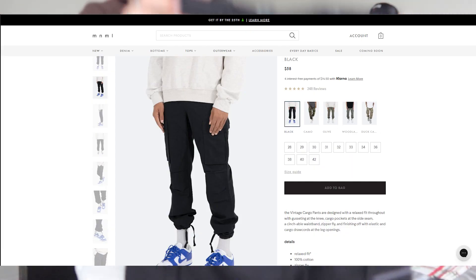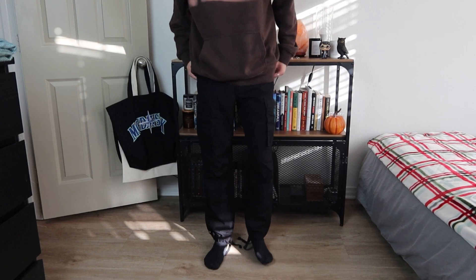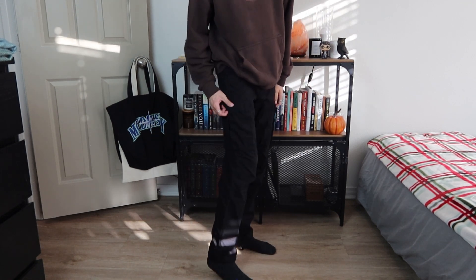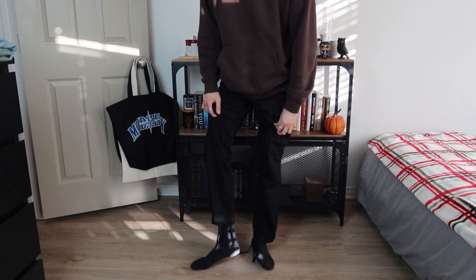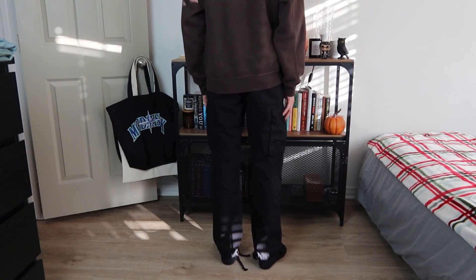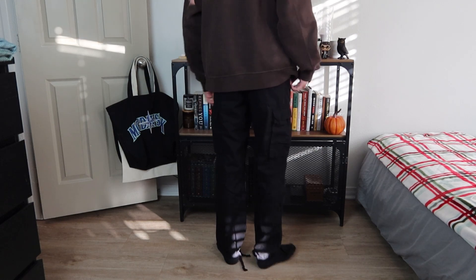The next pair from Minimal is these black cargos. They have drawstrings at the bottom so you can make it a tight fit or leave it loose. I've been wearing these multiple times and I really like them. I do like the cargos from Minimal, but I would say the best cargo pants I've picked up so far have been the ones from Zara, so I definitely recommend checking those out.